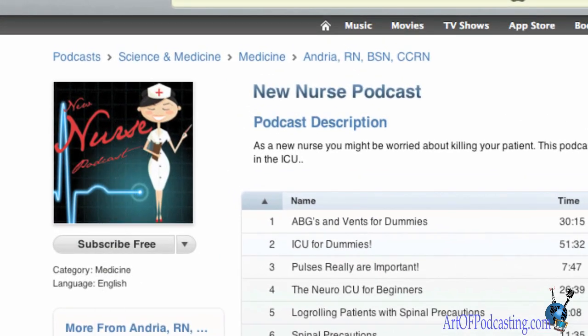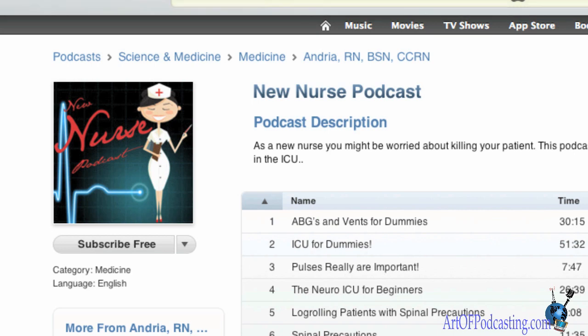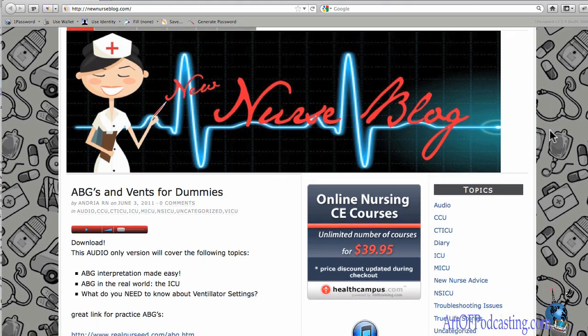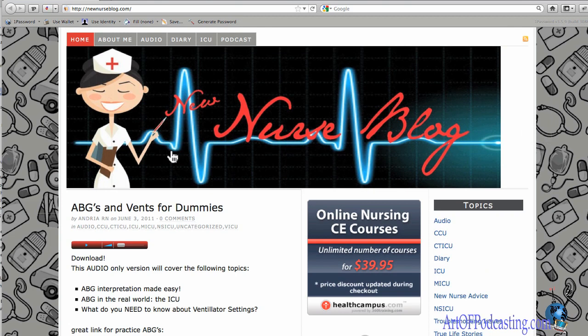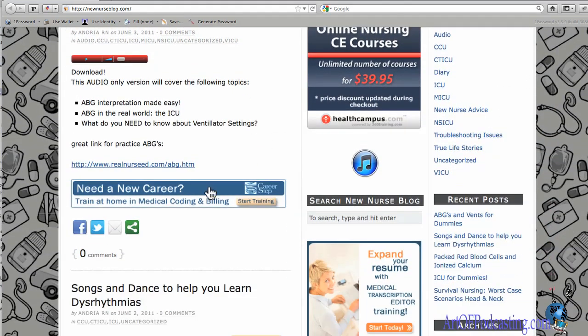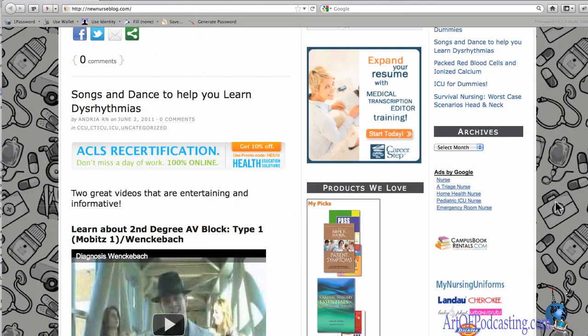By the way, if any of you folks out there want your cover art designed, I went ahead and designed the cover art for this show — I did everything from scratch. I'm also going to show you the website. Here's the New Nurse blog, and this website was actually built by Andrea, who is the creator of this show. She basically followed my Website Accelerator course.